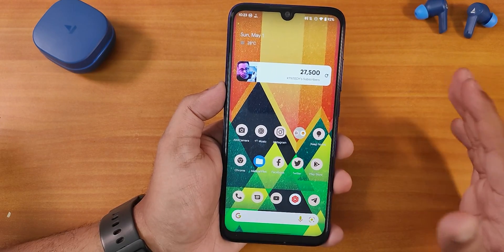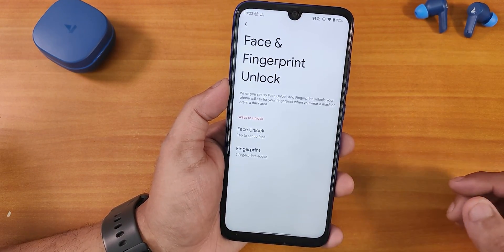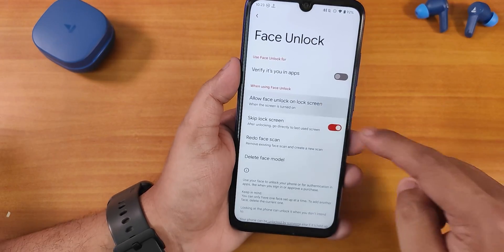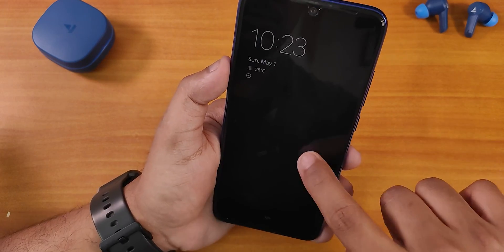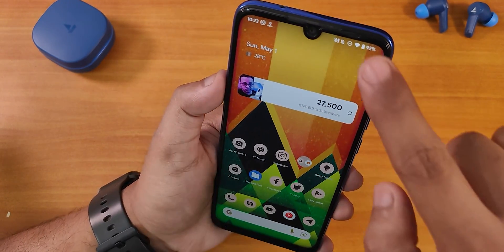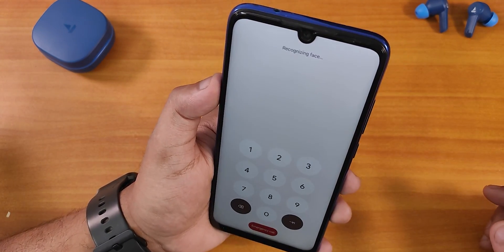Let me set up face unlock and show you the face unlocking speed. In the face unlock settings you can customize it to unlock when swiping up on the lock screen. If I double tap to wake and then swipe up, as you can see it unlocks very fast — a really snappy unlocking experience with face unlock as well.